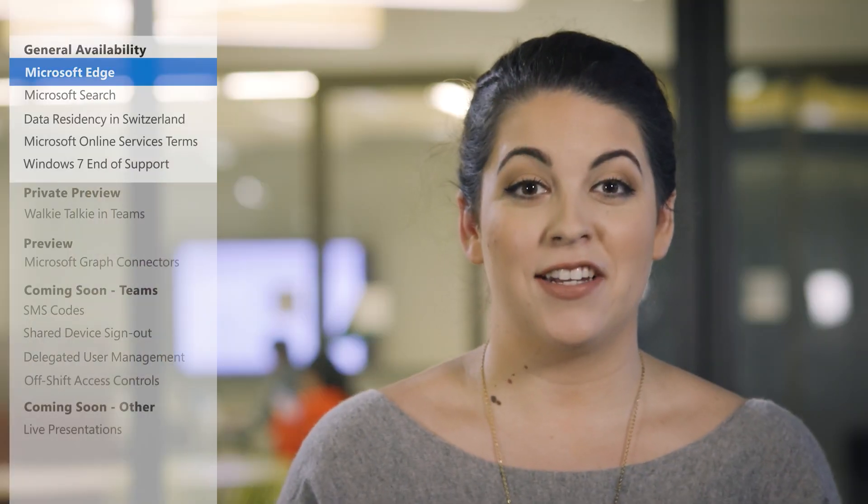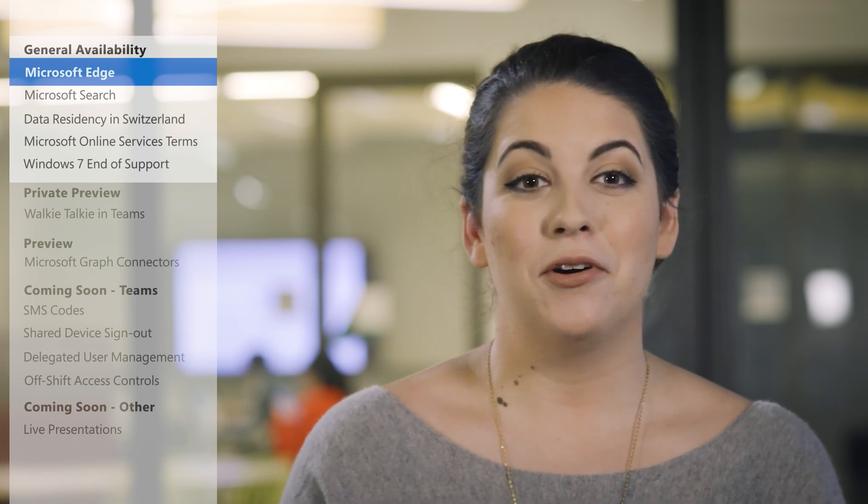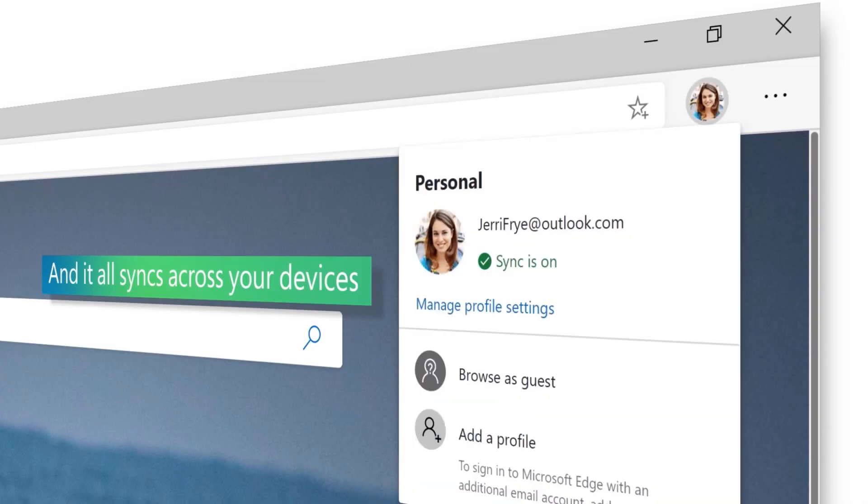Thanks for the insights, Vivian. Eric also called out another new Edge feature—multiple profiles—which lets you toggle between your work and personal profiles to help keep your browsing separate, which is very helpful, especially when you're sharing a computer with somebody.